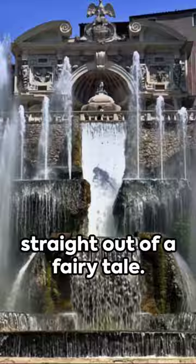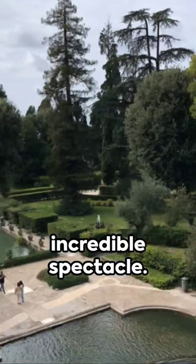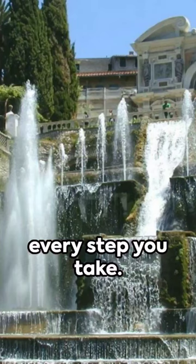Almost 400 spouts combine themselves to bring to life an incredible spectacle. Among many, it is impossible not to mention the avenue of the 100 fountains, wherein a small street, 100 spouts provides you with a fountain for every step you take.